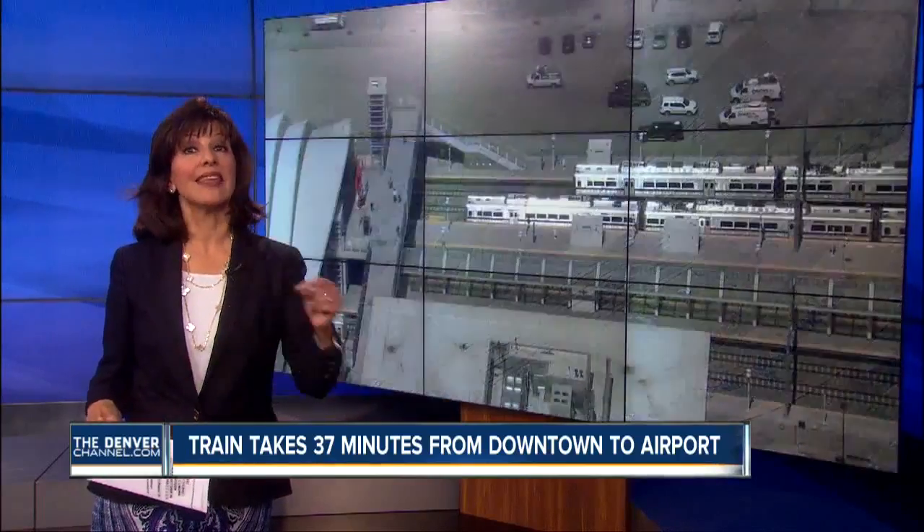Of course, not everything along the line is fast. As Denver 7's Nicole Brady found out, if you take the light rail to Union Station, then transfer to the A-Line — or vice versa — you're going to have a long walk between your trains.